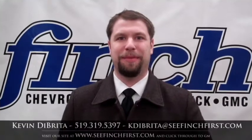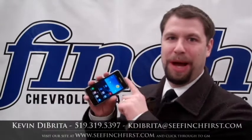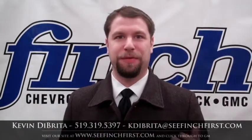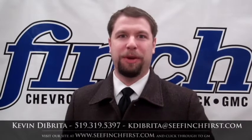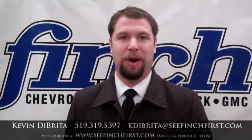My name is Kevin Debreta with Finch Chevrolet Cadillac Buick GMC, and today I want to share with you a really cool app. Wouldn't it be nice if you could tell just by looking at your kitchen table how much fuel was in your car? Wouldn't it be great if you could check in your hotel room whether you locked the car or not?